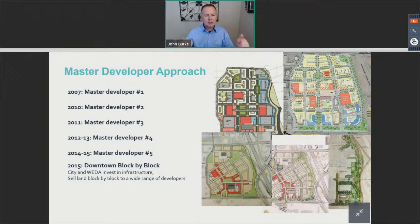In 2015, the city decided to take a different approach. Instead of trying to hire a master developer to take over the entire 100-acre site, they brought in consultants and staff to really sell this off on a lot-by-lot, block-by-block approach. And that's what we've been doing now since around the 2015-16 timeframe.